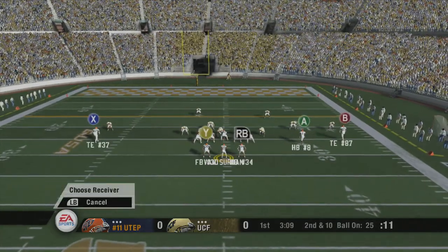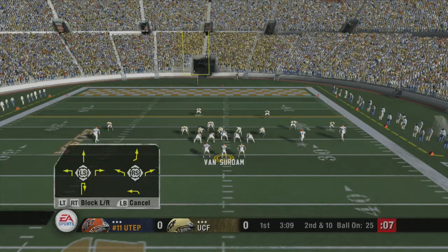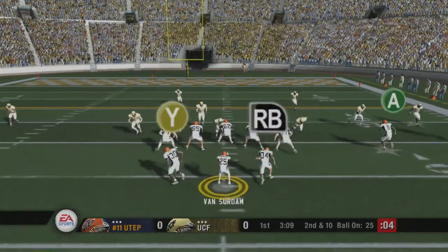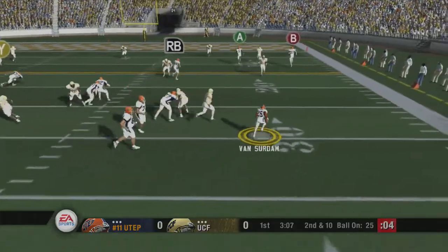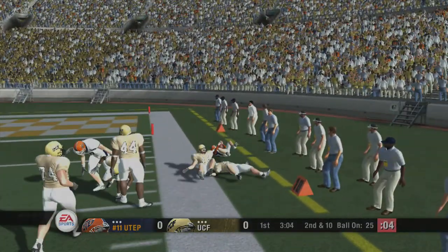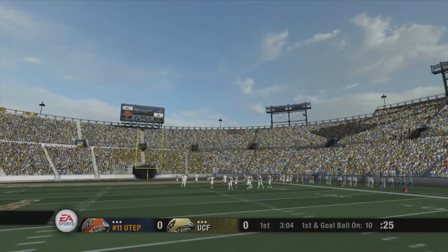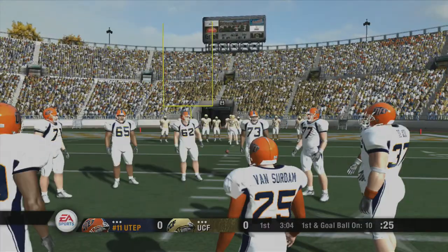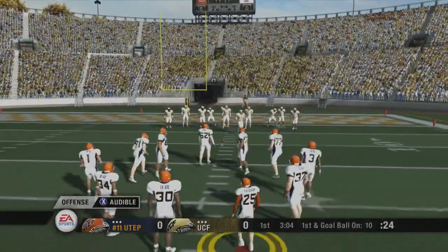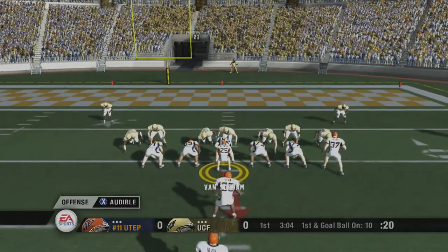UTEP using an audible. He drops back to pass, he's scrambling, here comes the pressure, he's still moving, and he's pushed out of bounds at the 10. On the run — 15-yard gain on the play. It's first and goal, 10 yards to the end zone. Let's see if their play calling changes now that they're in the red zone for the first time.